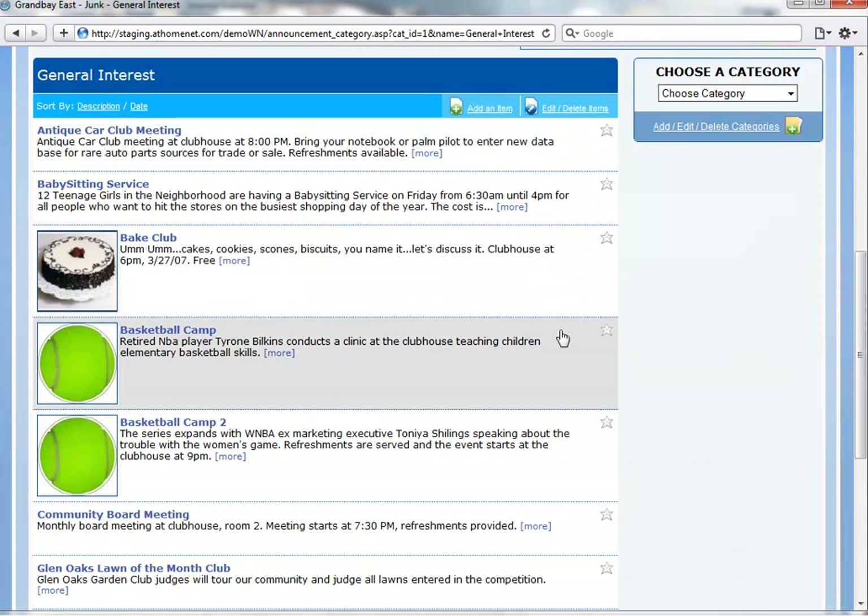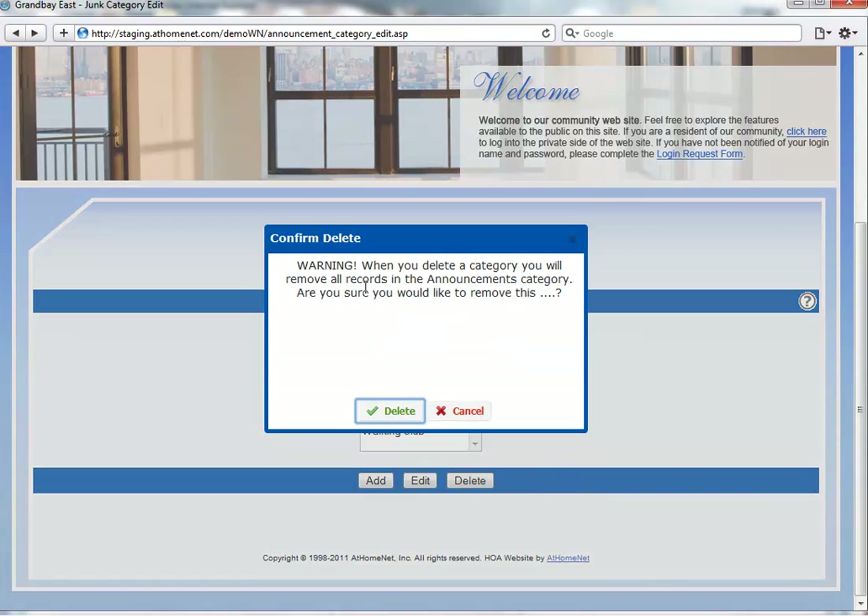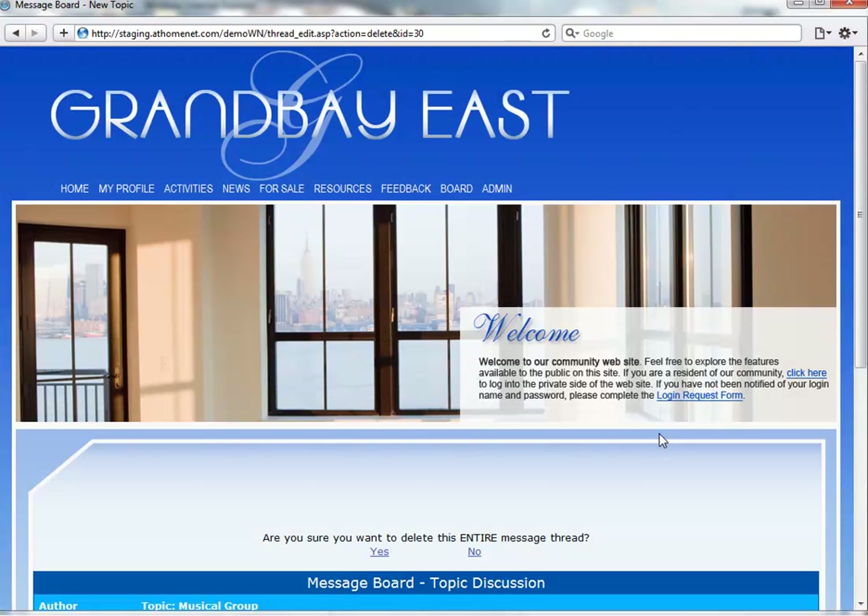Here we are in our announcements feature. The delete confirmation is added across many features, including announcements, message board topics and individual messages, and classifieds as we showed before, just to name a few.